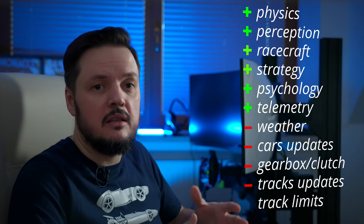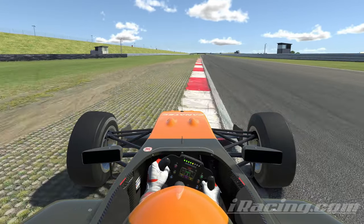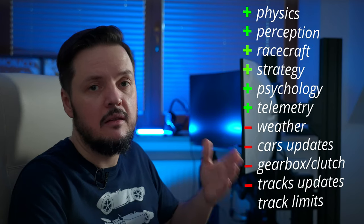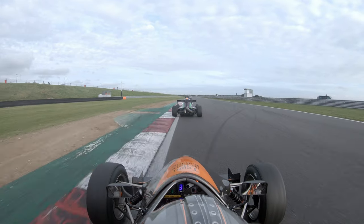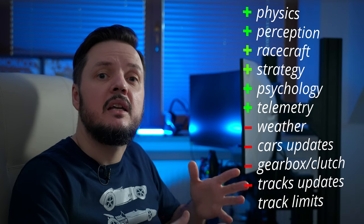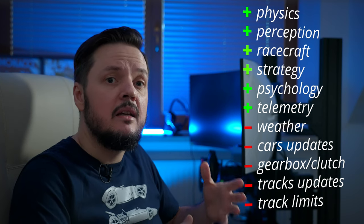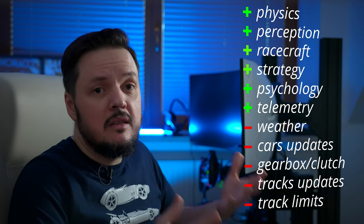Even track limits and how they are detected are very different. In iRacing, you are penalized for a track limits violation when the center of the car crosses some imaginary line outside of the curb — and this line is not very consistent between tracks. While in real life, for example according to UK rules, the track limit is violated when any wheel comes over the outside of the curb. The difference is at least half the width of the car, sometimes more. This can make a very significant difference in the lines you choose and the lap times you practice.